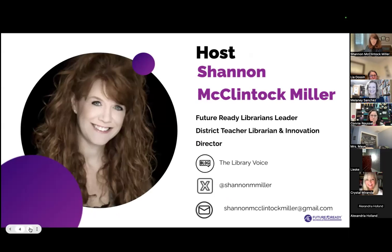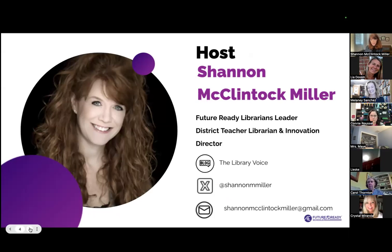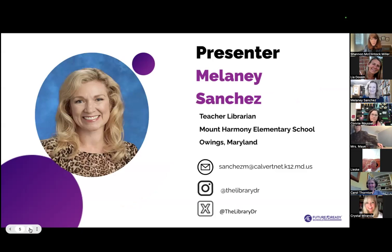My name is Shannon McClintock-Miller. I am a district teacher librarian and innovation director in Van Meter, Iowa. I also work as the Future Ready Librarians leader. You can find me on X and Instagram at Shannon M. Miller. I blog at the Library Voice and you can reach me anytime — just reach out if you need help or have questions. I'm always happy to help you.